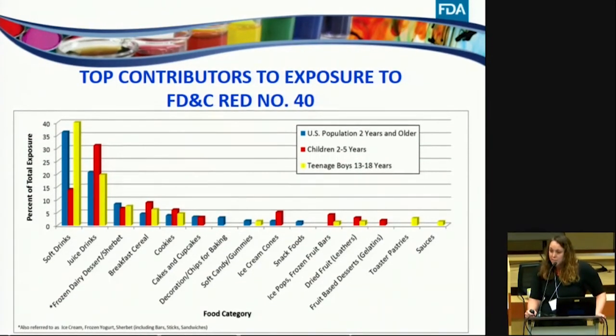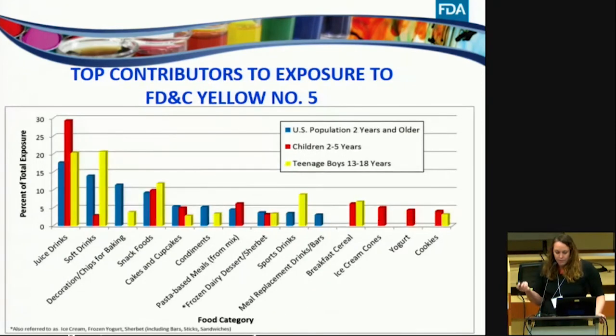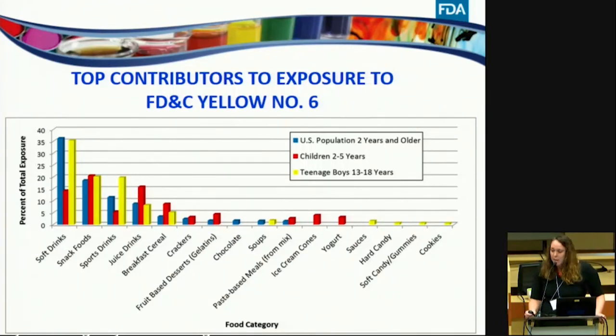For Red 40, soft drinks were the highest contributor for the U.S. population and teenage boys, while juice drinks was highest for children 2 to 5. Frozen dairy desserts, breakfast cereal, cookies, and cakes and cupcakes also appeared for multiple populations. For Yellow 5, juice drinks and soft drinks were the highest contributing categories for teenage boys, with juice drinks dominating for children 2 to 5. Snack foods, cakes and cupcakes, and frozen dairy desserts and sherbet were top contributors across all three populations. Yellow 6 followed a similar trend, with soft drinks, snack foods, sports drinks, juice drinks, and breakfast cereal among the top contributing categories.